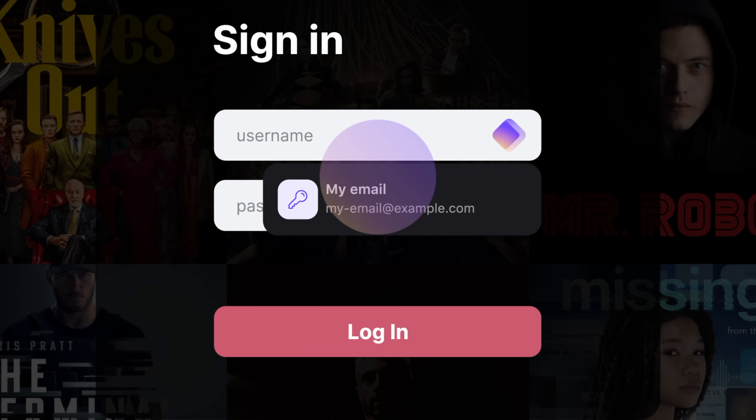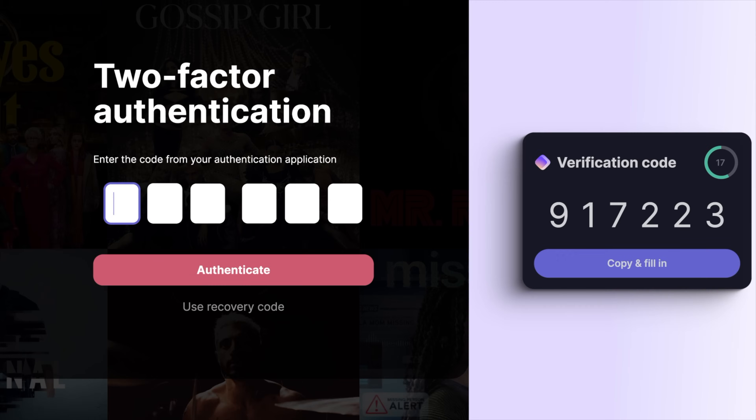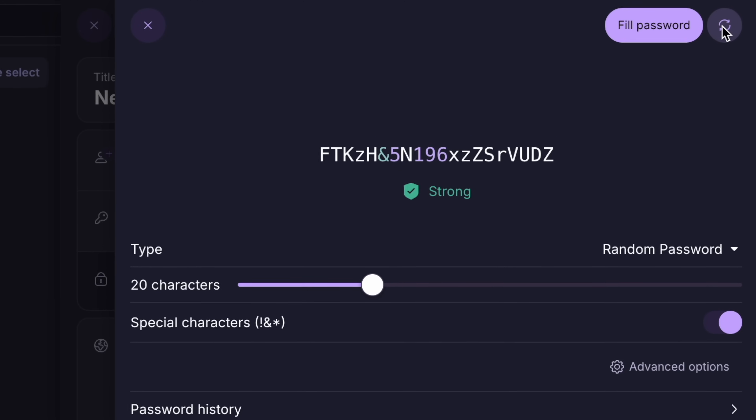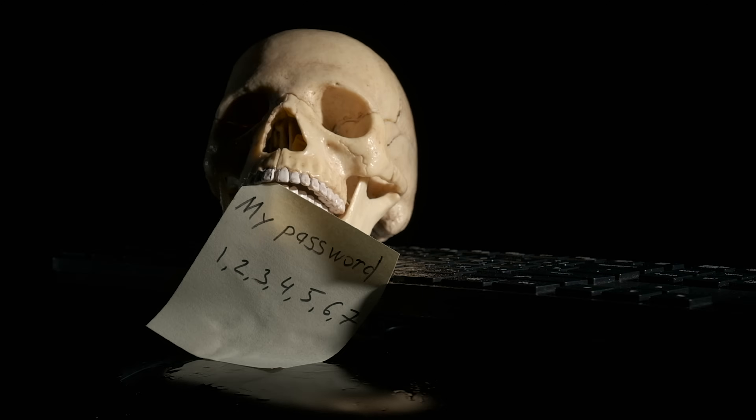Managing passwords doesn't have to be frustrating anymore. With Proton Pass, every login you save is automatically organized and ready to autofill across all your devices. Proton Pass generates strong, unique passwords for every account, so you can finally say goodbye to weak, reused passwords.